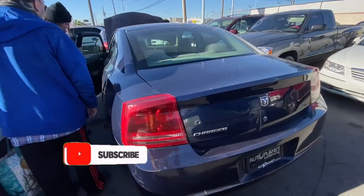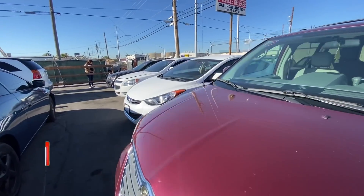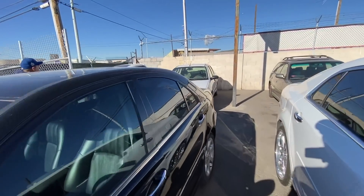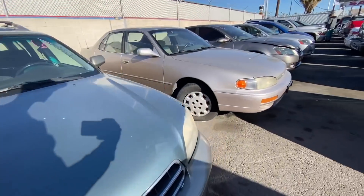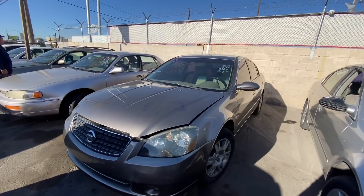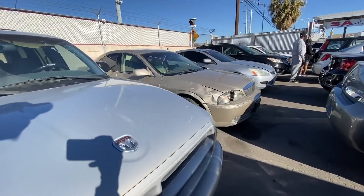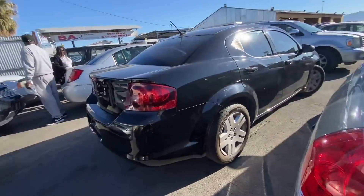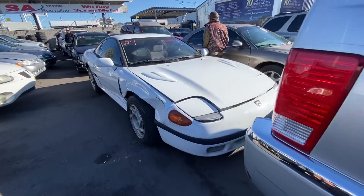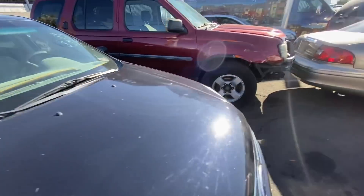Got a couple more cars here — got a little Charger, a few more cars you guys haven't seen. Quick little run-through: got a PT Cruiser, a Ford Focus, a Subaru, a Toyota, a couple of Nissans — 144,000 miles on one of them. Couple trucks, a little Dodge, a little Chrysler truck. Most of this stuff you guys saw here last week.